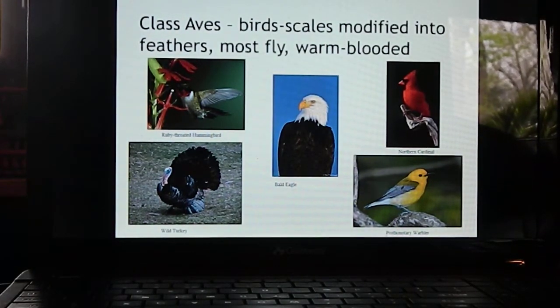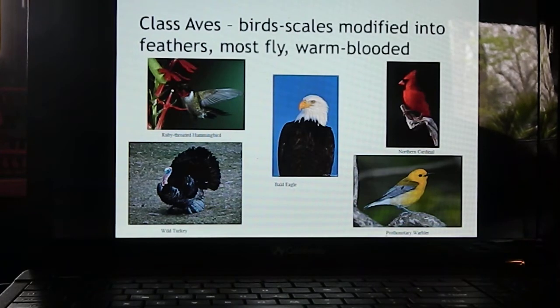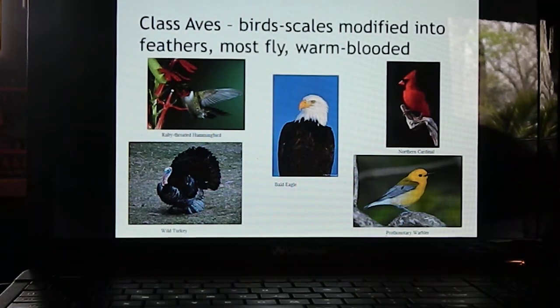Class Aves are birds. They have scaly skin too, but their scales are modified into feathers that allow them to fly. Most birds in Kentucky fly; we don't have any birds that are purely terrestrial or solely aquatic. Birds have a constant body temperature like mammals, so they are called warm-blooded. The smallest bird in Kentucky is the ruby-throated hummingbird.